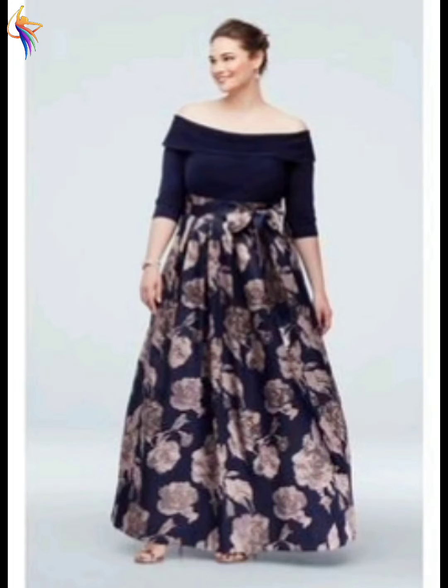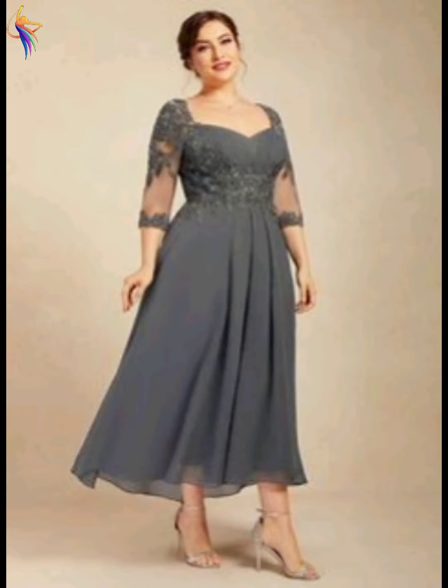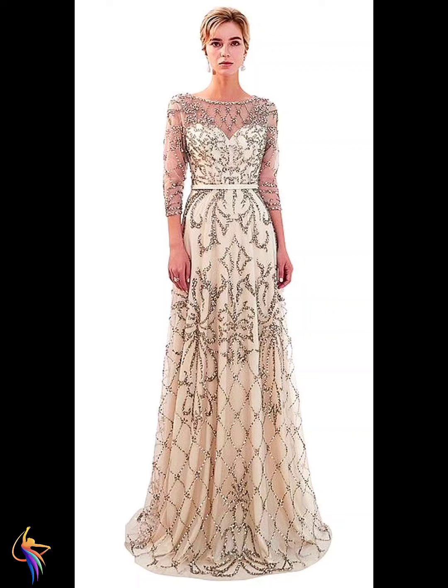Different long sleeve style dresses — very very beautiful fashion. Silver color dress design — wow, very beautiful. Black color long sleeve style dress design — wow, very beautiful. Thank you so much for watching my video today.